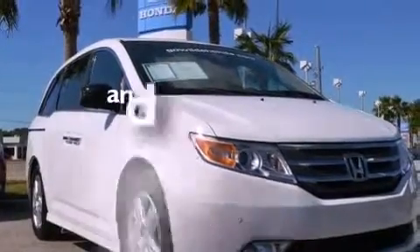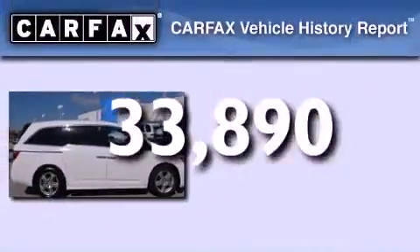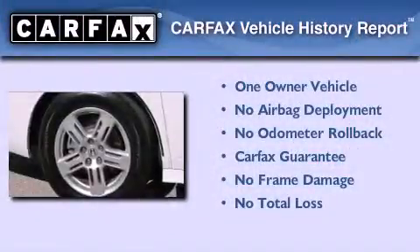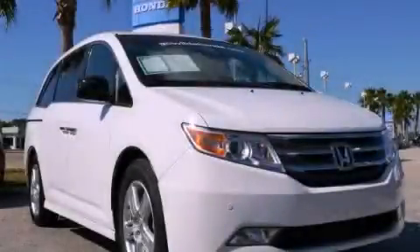This vehicle has less than 34,000 miles. This Honda has had only one owner and it qualifies for the Carfax buyback guarantee. Call now to find out how you can own this breathtaking vehicle.